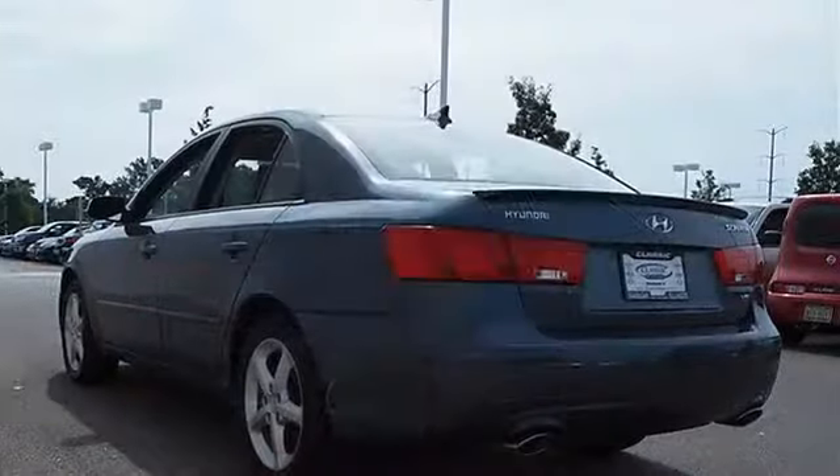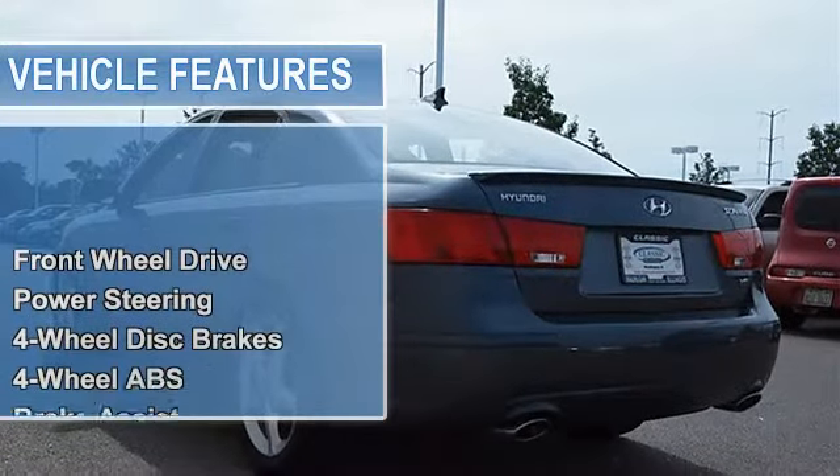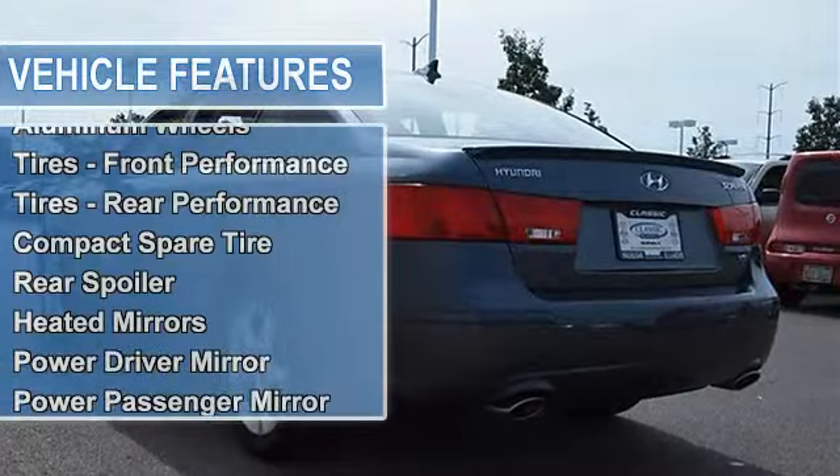Aluminum wheels, tires front performance, tires rear performance, compact spare tire, rear spoiler.